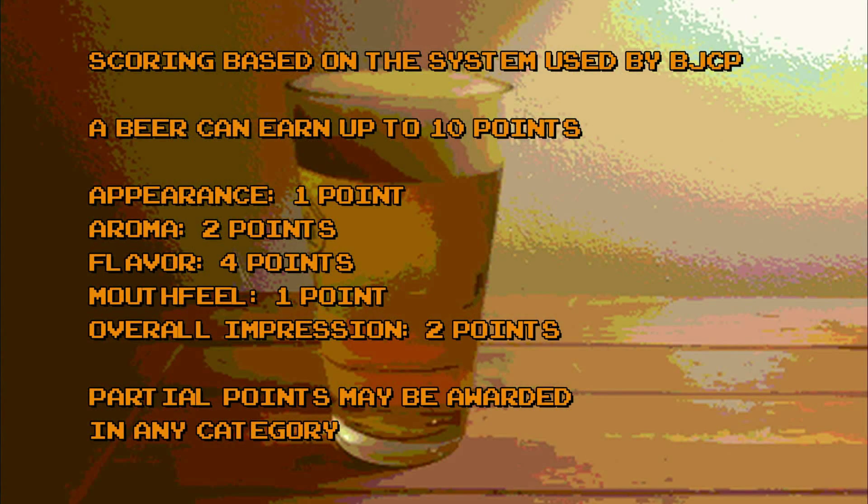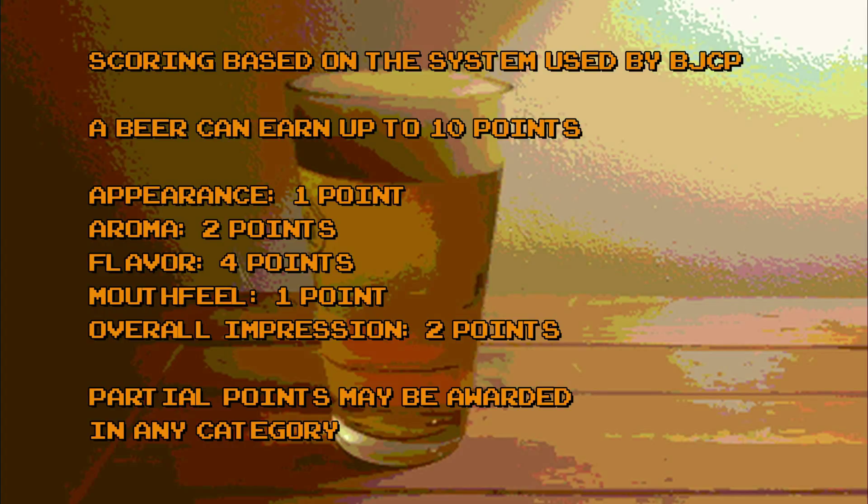Scoring for Brynals Brews is based loosely on the scoring system used by the Beer Judge Certification Program. In our system, a beer can earn a maximum of 10 points: one point can be awarded for appearance, two points for aroma, four points for flavor, one point for mouthfeel, and two points for overall impression. Partial points can be awarded in any category. So that's how scoring works — let's see how much hustle is in this can of Hustle.